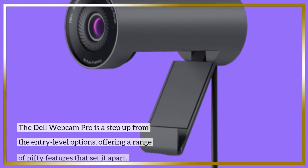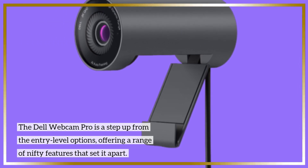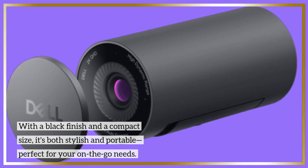The Dell Webcam Pro is a step up from the entry-level options, offering a range of nifty features that set it apart. With a black finish and a compact size, it's both stylish and portable, perfect for your on-the-go needs.